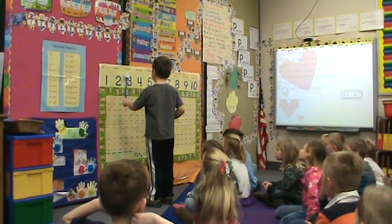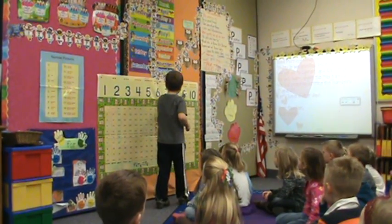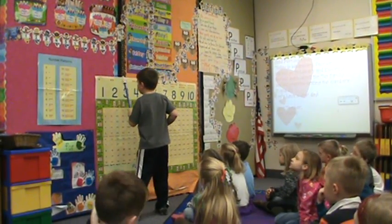One, two, three, four, five, six, seven, eight, nine, ten. Ten, nine, eight, seven, six, five, four, three, two, one.